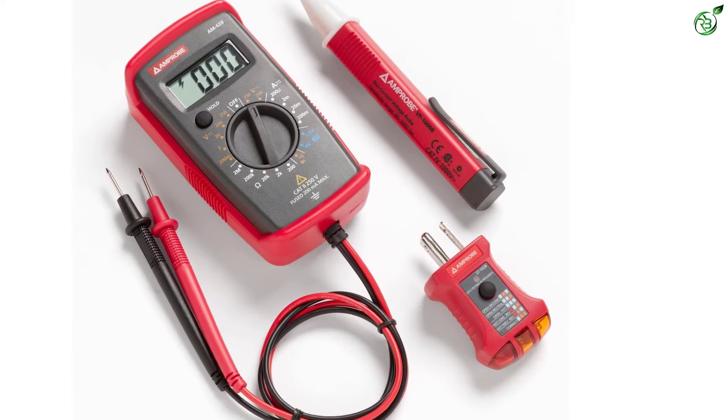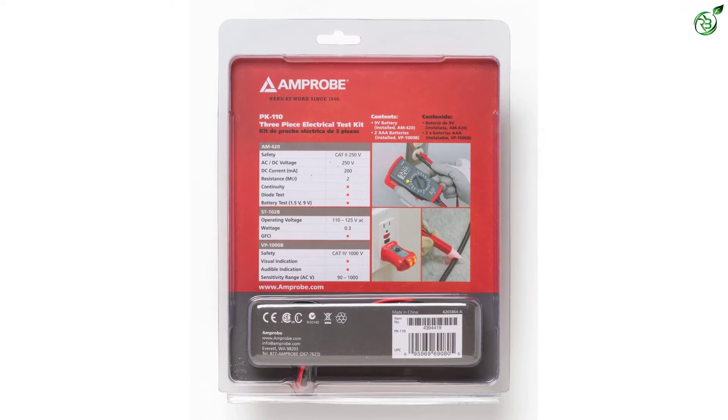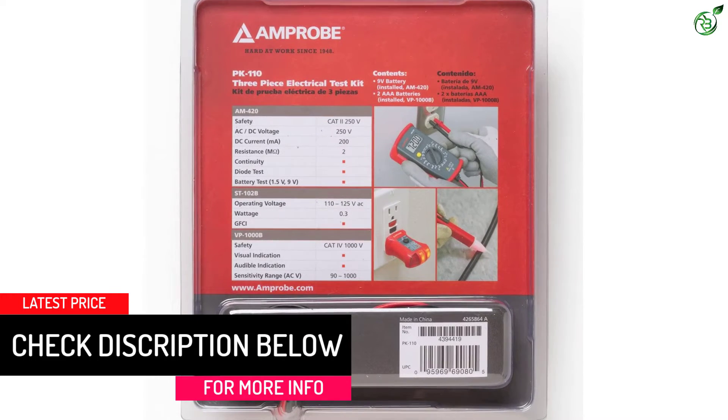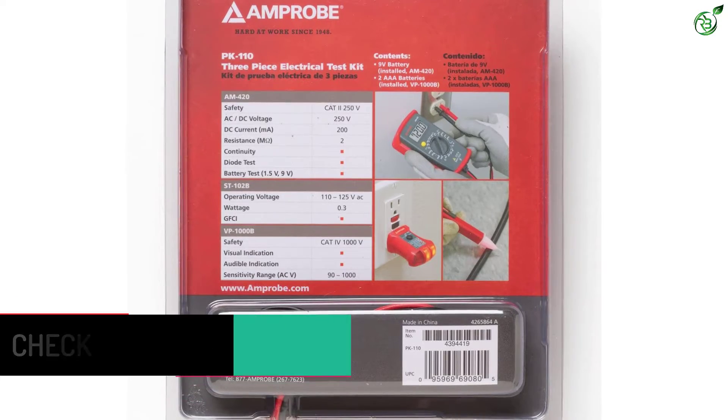The kit contains tools to measure voltage up to 250 volts AC/DC, DC current and resistance, and battery tests. It can also verify proper wiring of GFCI (ground fault circuit interrupter) and standard US and Canadian wall outlets with a simple push of a button.